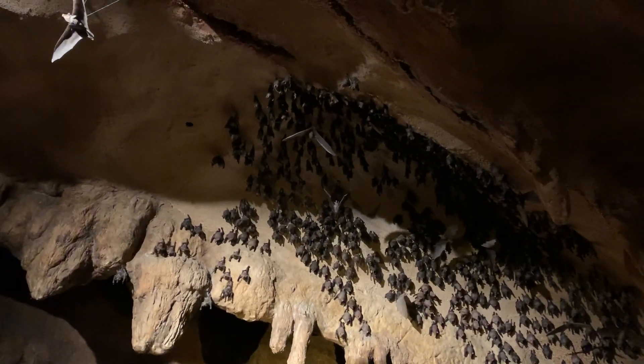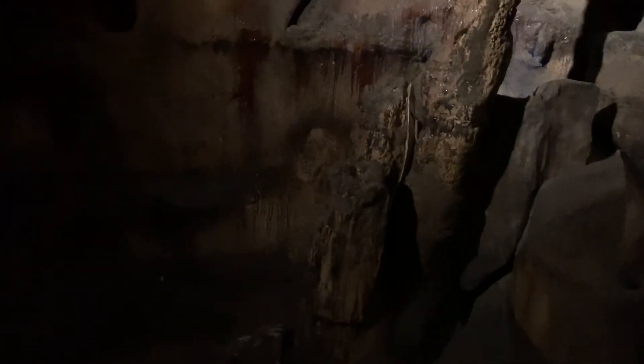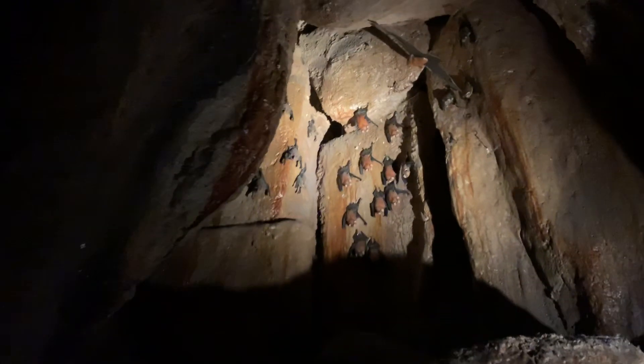Most of them seem to be nectar-eating bats. Listen to them squeaking as they compete for space. Now, look over there — yes, there's a small group of ghost-faced bats. Each kind of bat has a preferred roost in here and hangs out with others of its species. Even mother bats have a special place to roost with their young.